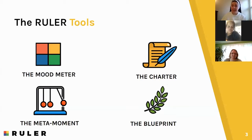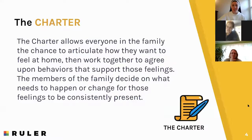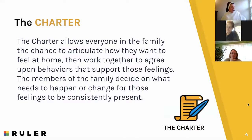That's the tool we're going to discuss today, and the next few webinars will describe the other tools and how to implement them into your family life. The charter is a tool that allows everyone within the family a chance to articulate how they want to feel at home, then work together to agree upon behaviors that are going to support those feelings. The members of the family decide on what needs to happen or change for those feelings to be consistently present.